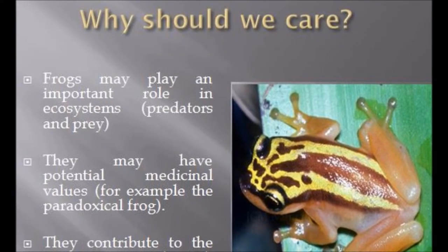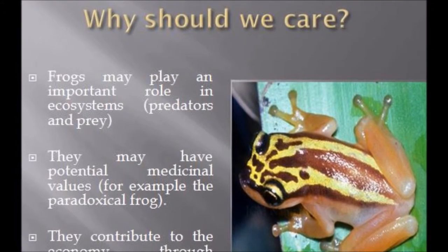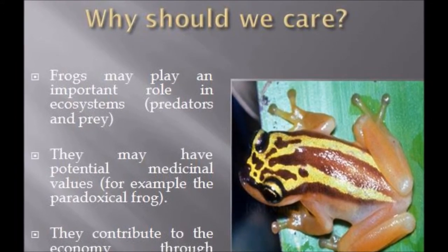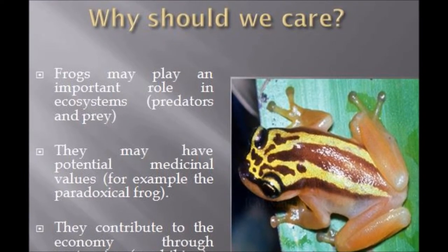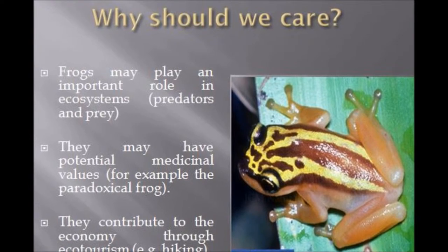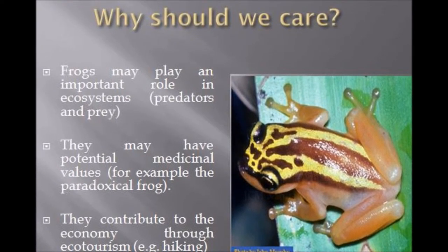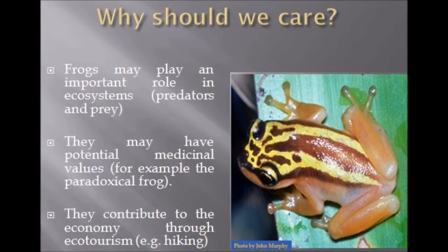Why should we care about the Trinidad golden tree frog? Firstly, they may play an important role in the ecosystem acting as predator and prey. They may have potential medicinal values — for example, as seen in other frogs — and they may contribute to the economy, for example through ecotourism.